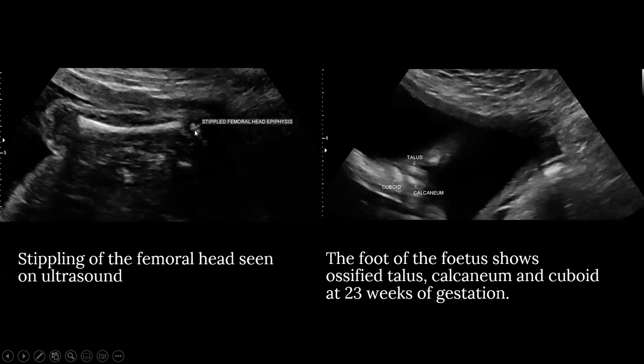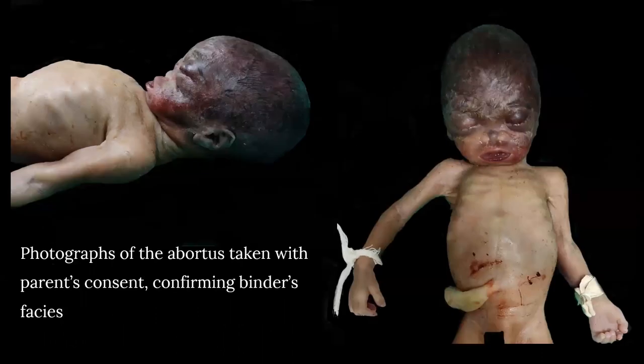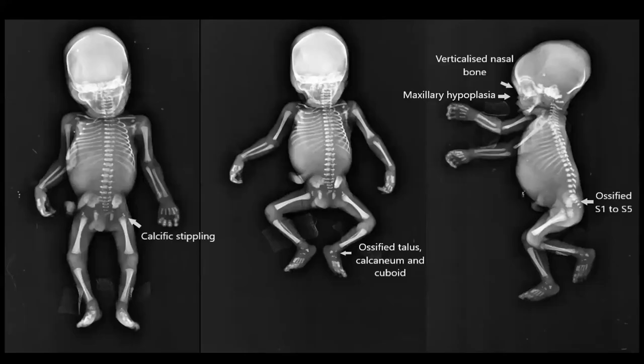The image on the left shows stippled femoral head epiphysis, and the image on the right shows the foot of the fetus with ossified talus, calcaneum, and cuboid at 23 weeks of gestation. The radiographs of the fetus show calcific stippling in the proximal femoral epiphysis, ossified talus, calcaneum, and cuboid.